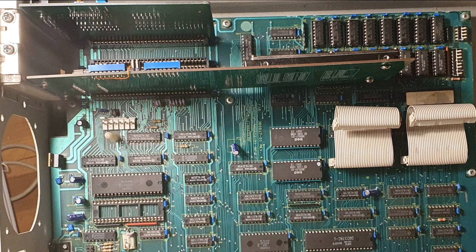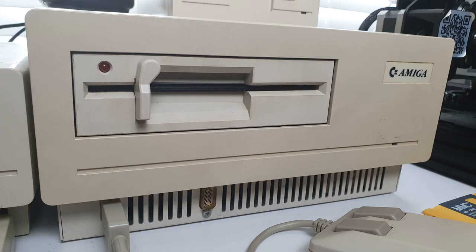There are three 8-bit ISA slots in it and a 360K floppy drive. I originally owned a Sidecar way back in 1990, so this was a computer that was definitely on my shopping list.